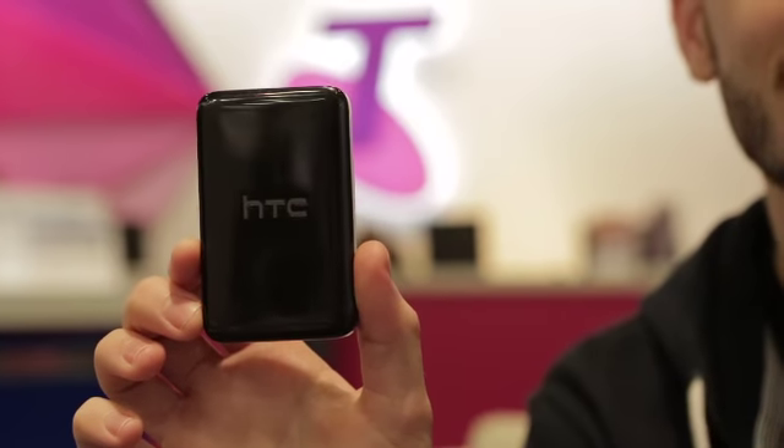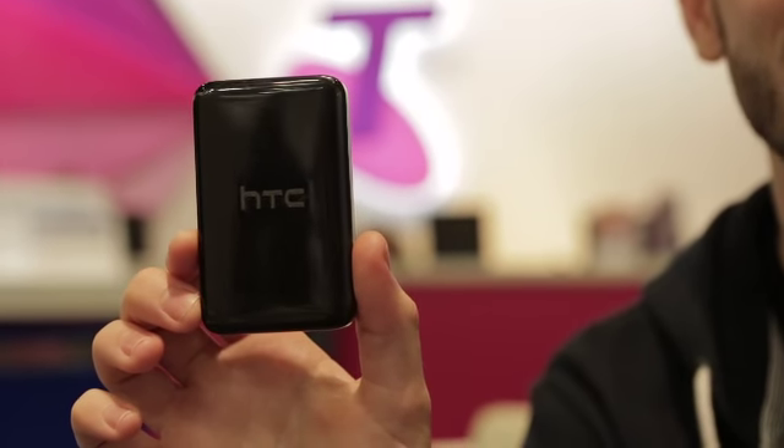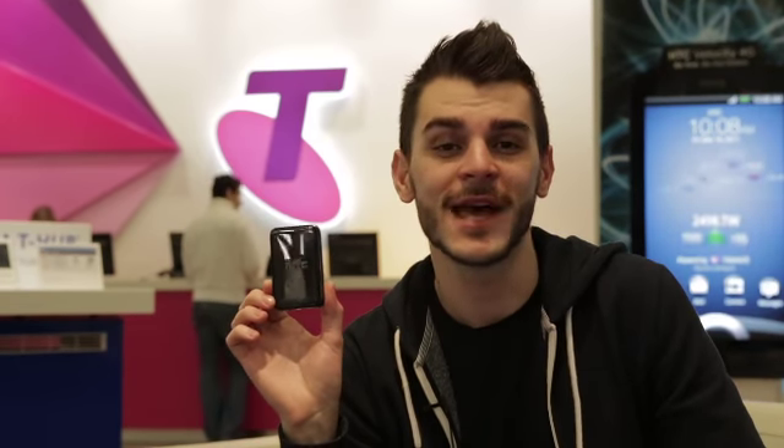Well, here we are back at the store. Let's have a look at some of the photos I've taken today. This little guy here is the HTC MediaLink HD. Telstra stores will be arranging this product and it's so simple to connect — all you have to do is plug it into your TV's HDMI port.